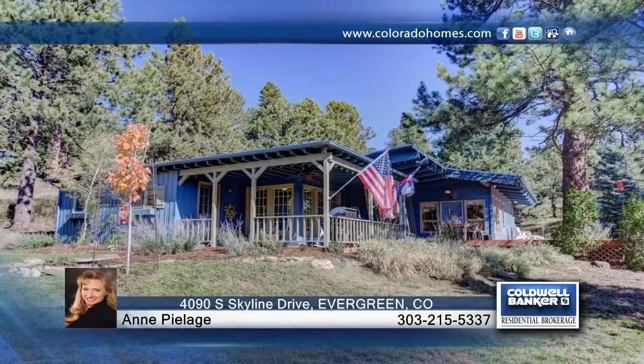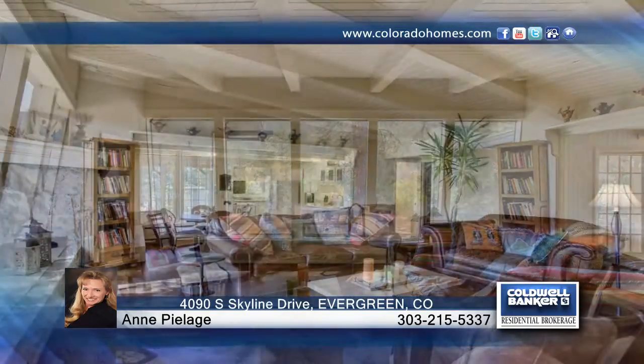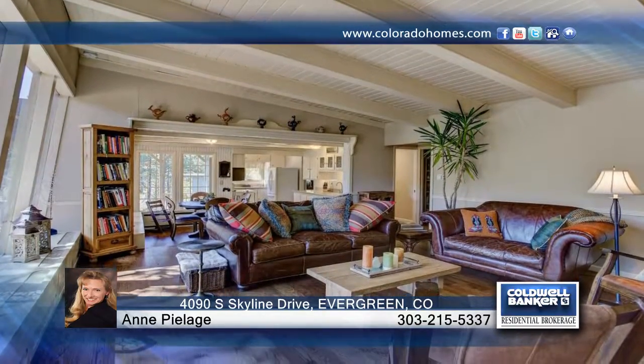This charming Upper Bear Creek home is brimming with character and an open floor plan. Inside, you'll find beautiful high-beam ceilings and rich hardwoods, as well as a huge wall of windows for plenty of natural light.